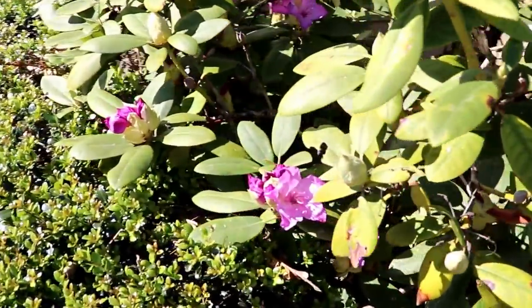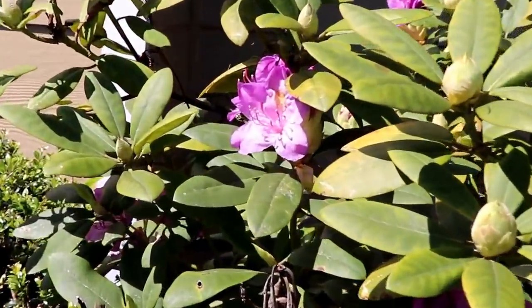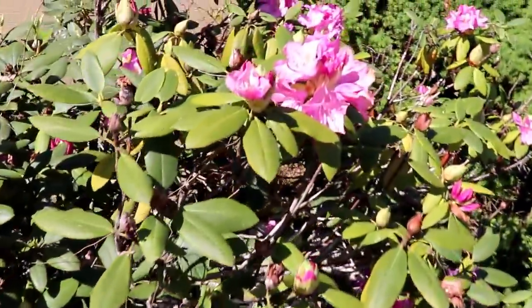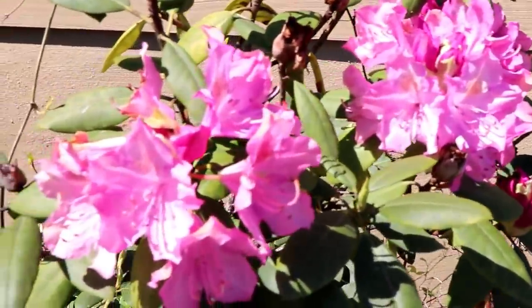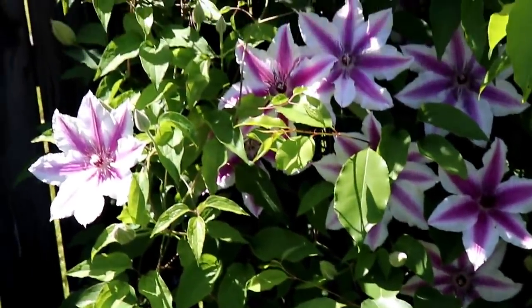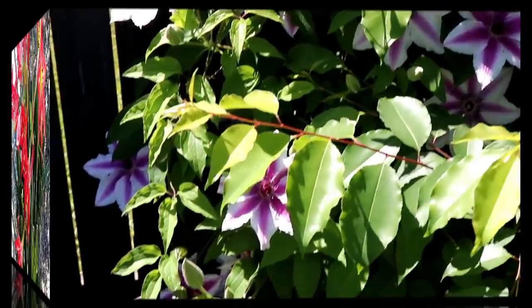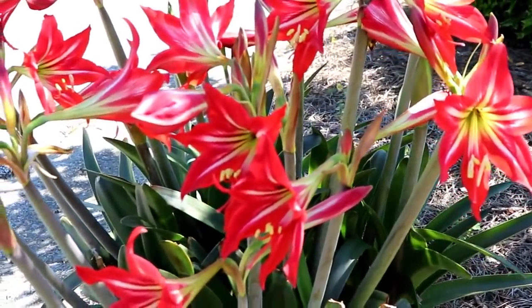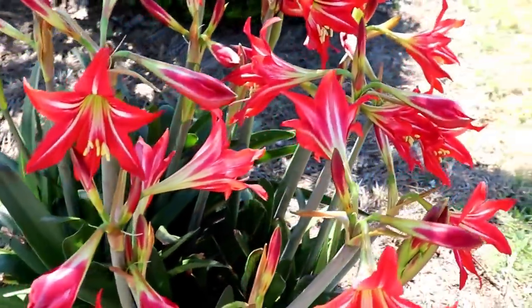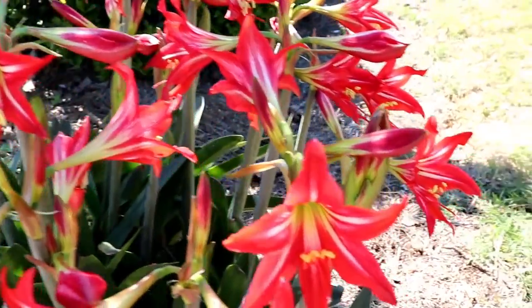Now I don't have azaleas, but I do have rhododendrons, and this one is starting to bloom on this side. These are really pretty. I've never had a lot of luck with azaleas for some reason, but these rhododendrons are lovely. And look at this clematis — it's such a pretty flower, and it's really growing very well this year. And of course, my amaryllis. These are always pretty. Love these — one of my favorites.